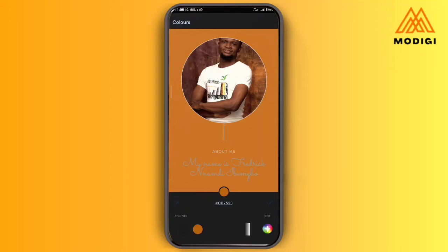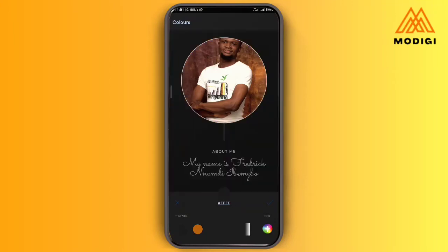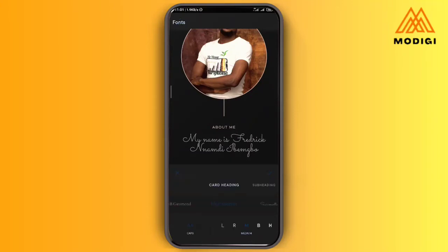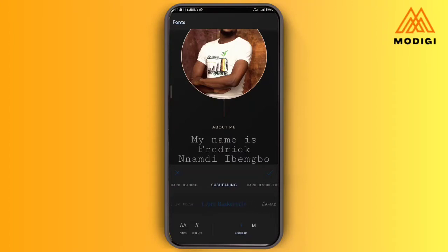Under the fonts option, you can see the heading font and the subheading font — for example, Sacramento. I can change it to anything at all that I might want it to look like. Once I'm done with all of this customization, I can proceed.